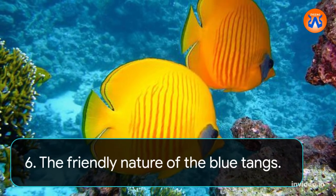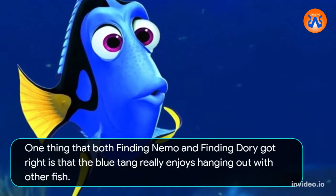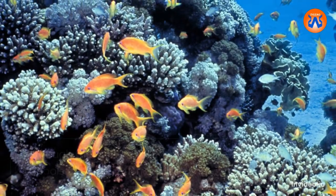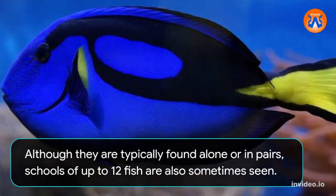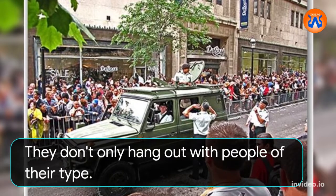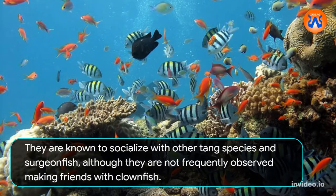6. The friendly nature of the blue tang. One thing that both Finding Nemo and Finding Dory got right is that the blue tang really enjoys hanging out with other fish. Although they are typically found alone or in pairs, schools of up to 12 fish are also sometimes seen. They don't only hang out with others of their type — they are known to socialize with other tang species and surgeonfish, although they are not frequently observed making friends with clownfish.